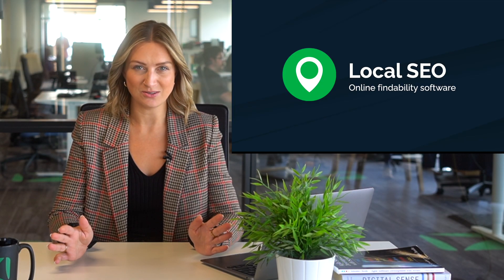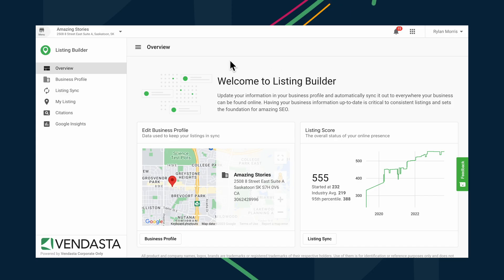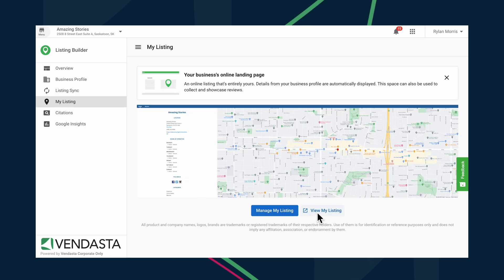If you've been a long-time Vendasta user, you're probably familiar with our product called Listing Builder. It's a free white-label local listing management software that helps your local business clients get found online through mobile apps, voice search, and more. It lets them sync business information to key sites like Google and Facebook, and instantly builds a microsite to bolster their online presence.